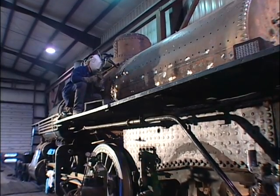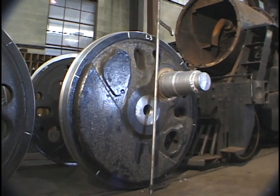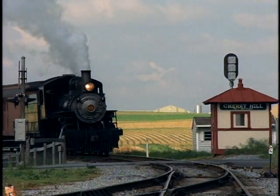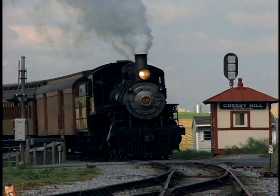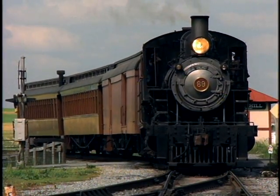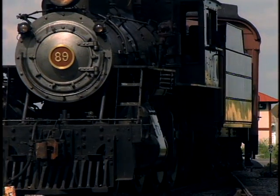The steam engines themselves have to be initially restored, then periodically torn apart and redone. Here is steam engine number 89, waiting to undergo heavy boiler repairs. And here is number 89, running on the tracks. The railroad restores equipment to museum standards and replicates in kind where possible. The difference between the Strasburg Railroad and a museum is operation and hard day-to-day usage. Not only does Strasburg equipment have to look right, it has to work right, too.